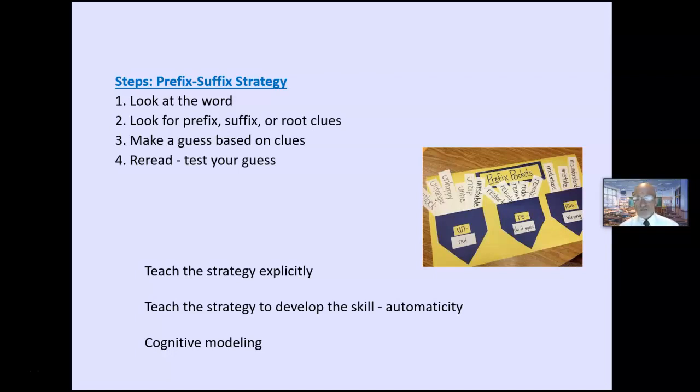I'm using cognitive modeling — thinking out loud. 'Hmm, boys and girls, I see this word I'm not quite sure about, but here's a prefix I recognize. I'm going to make a guess based on that and some clues.' Cognitive modeling — thinking out loud.